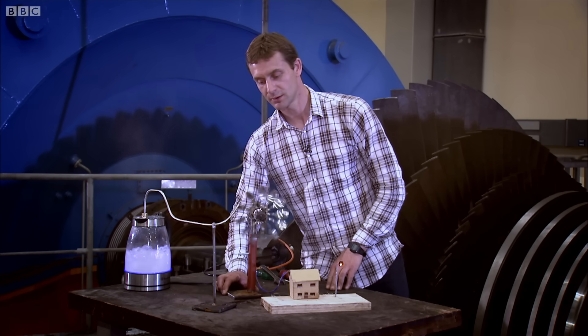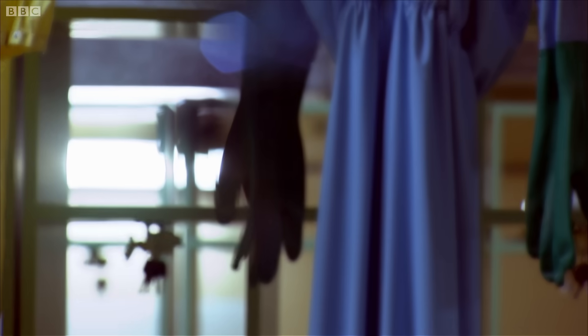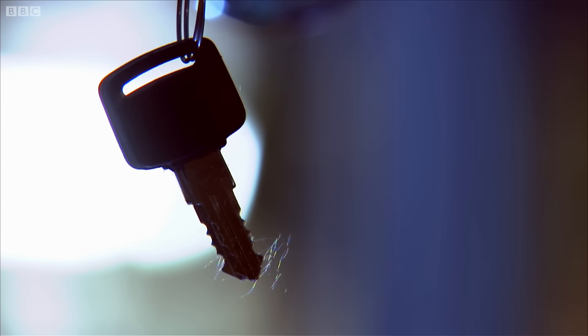The thing that makes a nuclear power station different from a conventional one is how the water is heated to form steam. And to see that, I need to go into the reactor core itself.